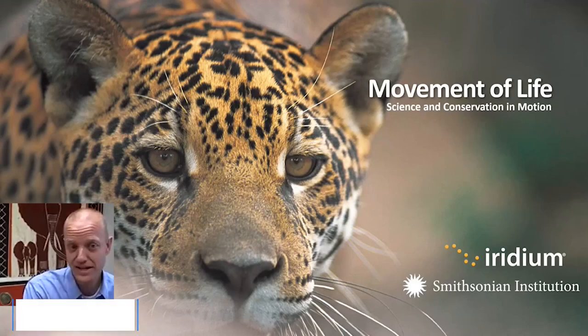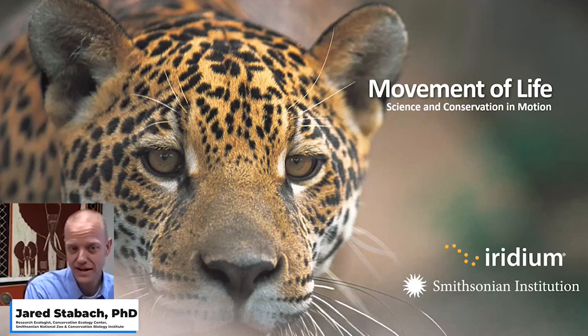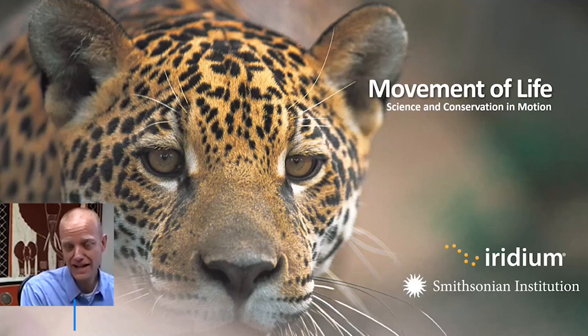What I really like to focus on is giving you a little bit more background about this initiative called Movement of Life, but also to highlight the incorporation of emerging technologies and how our two organizations, Iridium and the Smithsonian, are working together to conserve habitats and the species that use them.